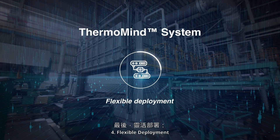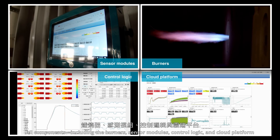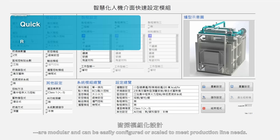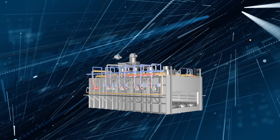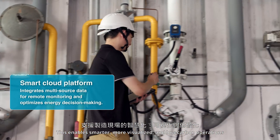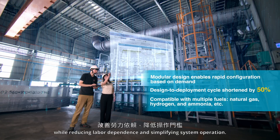Key Feature 4: Flexible Deployment. All components — including the burners, sensor modules, control logic, and cloud platform — are modular and can be easily configured or scaled to meet production line needs. This enables smarter, more visualized, and low-carbon operations, while reducing labor dependence and simplifying system operation.